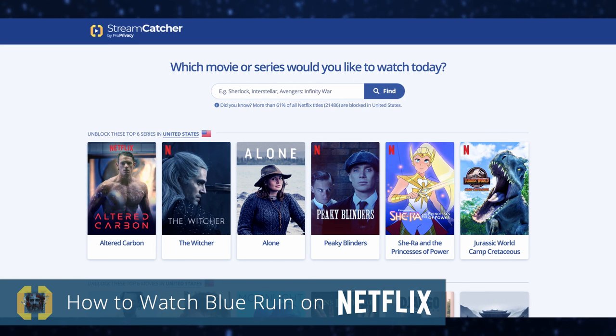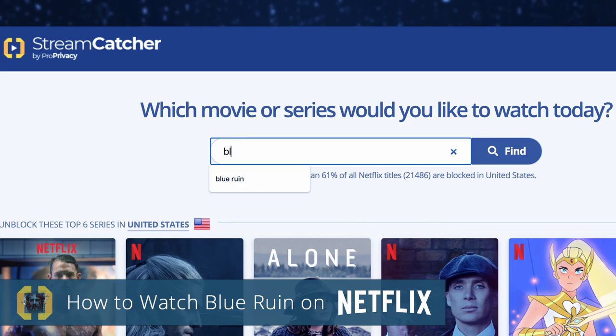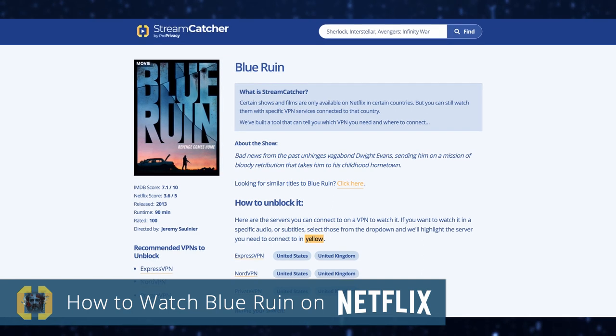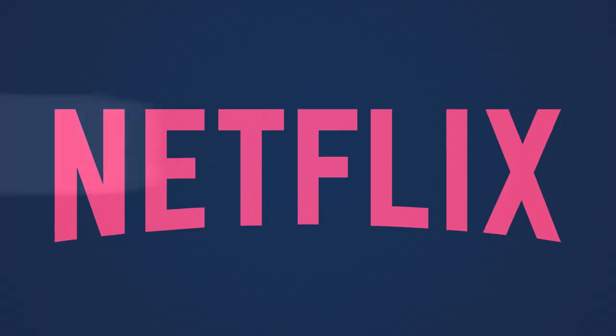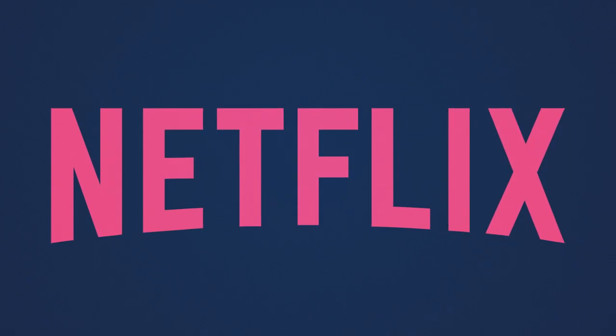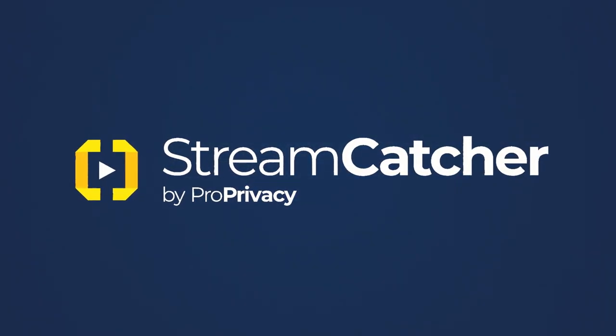Our free Streamcatcher tool tells you exactly what shows are available in each country. Just search for a movie or TV show, and Streamcatcher will tell you exactly which region you need to connect to to start streaming. Get more from your Netflix subscription today with Streamcatcher from ProPrivacy.